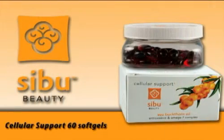Our second product is called Cellular Support. It's a very important product in this line that goes along with the juice. It is a very good source of omega-7s, which is very uncommon in the plant world but is very essential for making good skin health. It is a fruit and seed oil blend that you take two capsules a day to help rejuvenate and improve skin tone and elasticity.